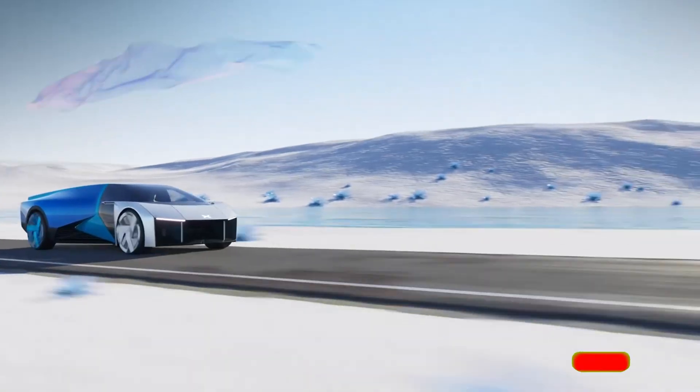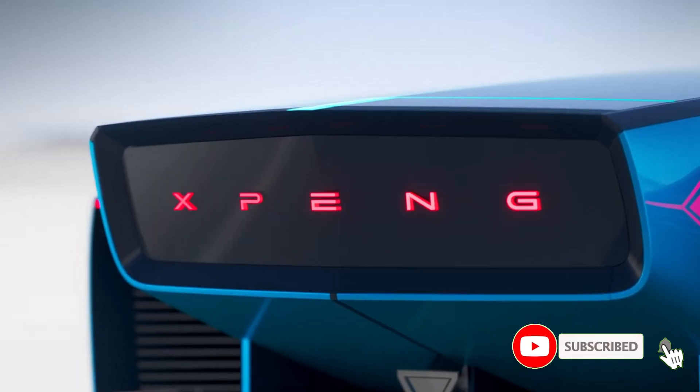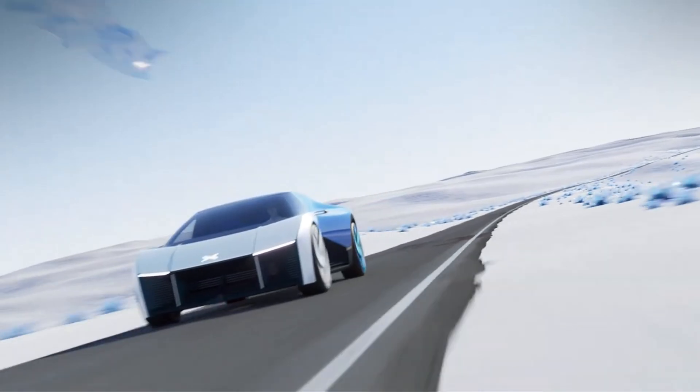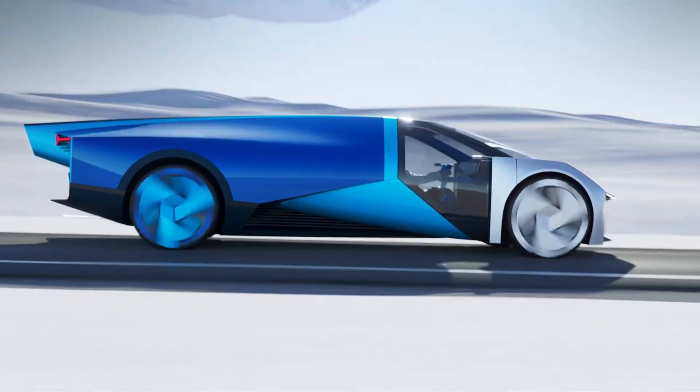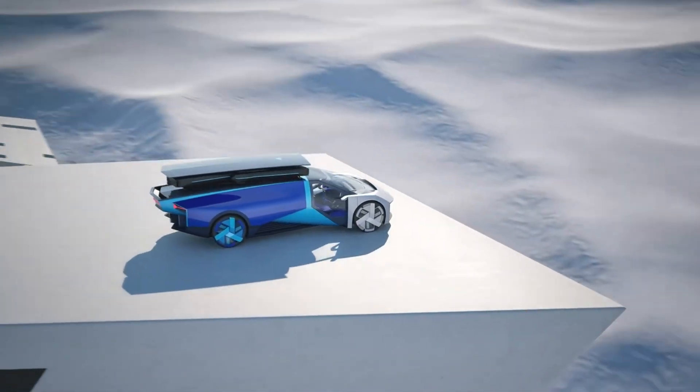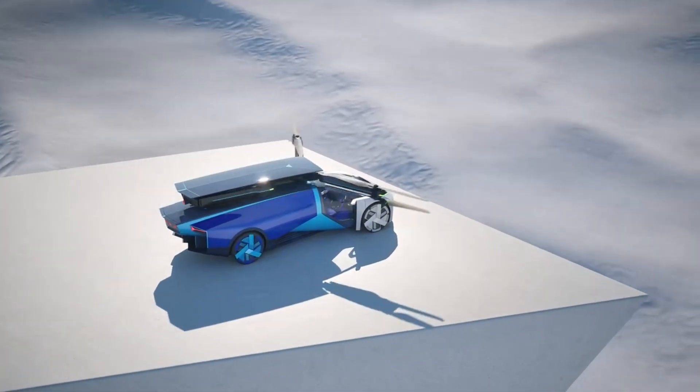The AirRod includes autonomous flying features for easy navigation and safety systems like obstacle detection and emergency landing capabilities. With its compact design and eco-friendly electric power, the Xpeng AirRod offers a glimpse into the future of sustainable, versatile transportation.